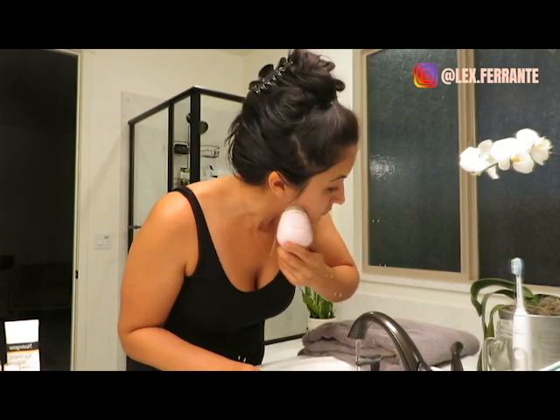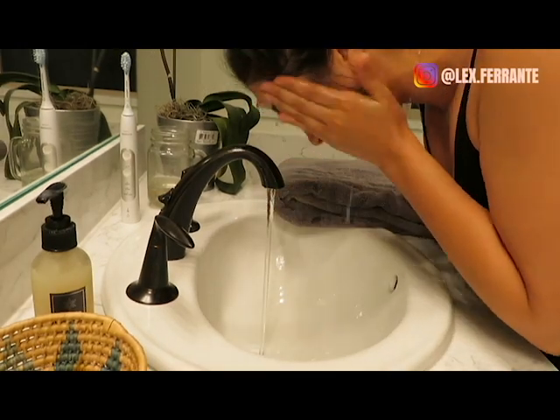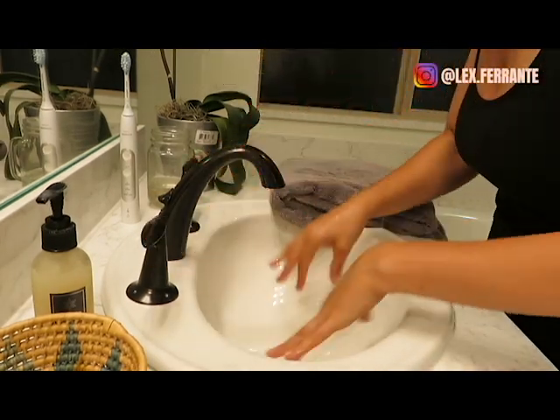Every other day or so I like to do an extra exfoliation. I'm obsessed with the Soko Botanicals Black Lava Scrub — it smells so yummy, like almond, sweet and gentle. It's a dark charcoal scrub that is gentle and soft on the skin. I use it about two to three times a week.